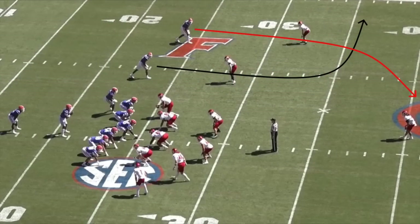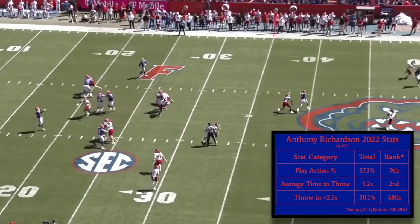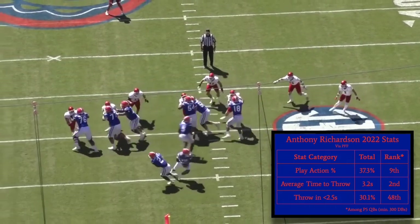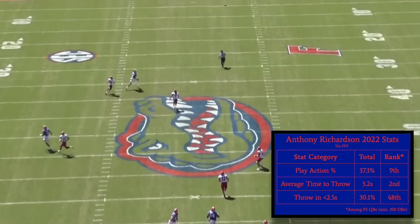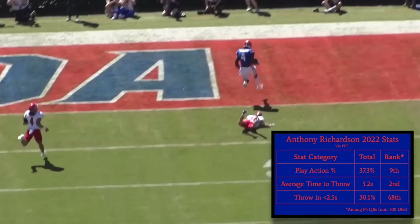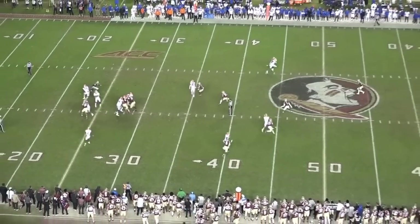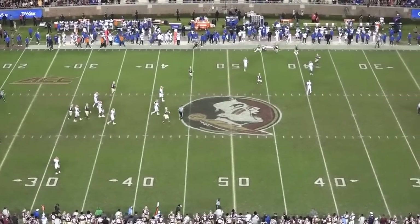Florida's offensive staff tried to maximize Richardson's skill set by using play action on 37% of his dropbacks last season and calling long-developing concepts that allowed him to push the ball downfield. The structure of this offense resulted in Richardson's average time to throw of 3.2 seconds, which was the second longest among Power 5 quarterbacks who dropped back at least 300 times. Outside of screen passes, the quick game in Florida's offense was virtually non-existent — Richardson let go of the ball in less than 2.5 seconds only 30% of the time, the lowest rate among qualifying Power 5 quarterbacks. For Richardson to be a legitimate franchise quarterback at the next level, the mental side of his game needs to move faster, and he'll need to learn how to execute quick game concepts and grow more confident in his post-snap reads.